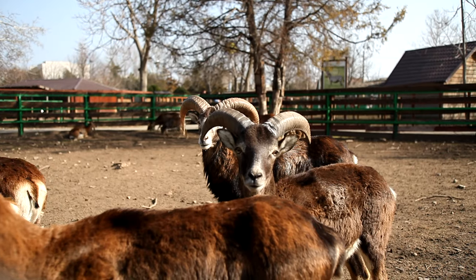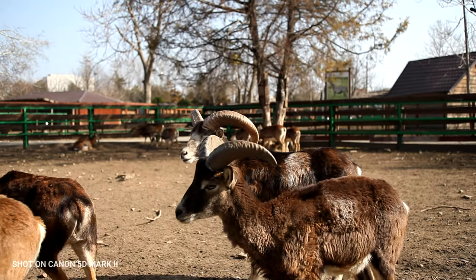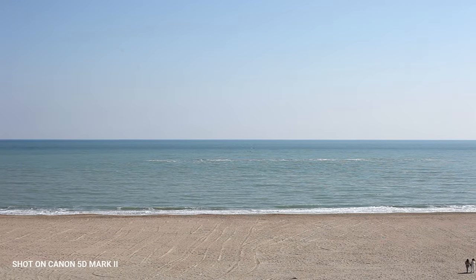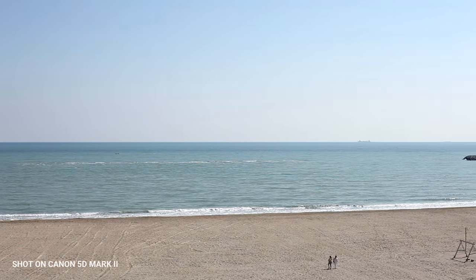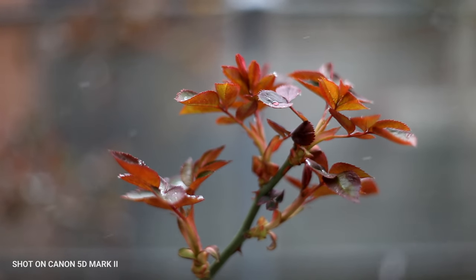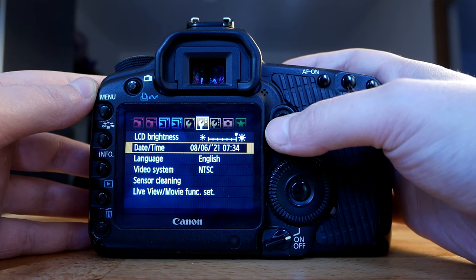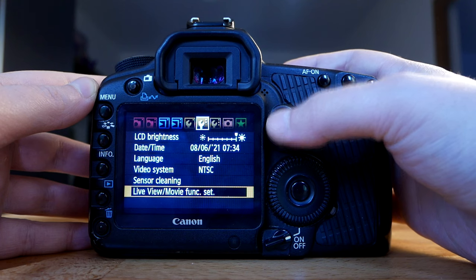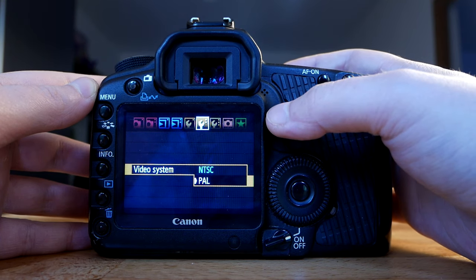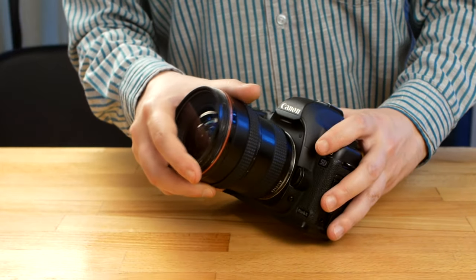But what put the 5D Mark II in the middle of attention back in the day is its feature of recording videos. The first DSLR title for recording videos belongs to the Nikon D90, being the first DSLR which recorded videos at 720p with 24 frames per second. Just a few months later, Canon released the 5D Mark II, which could record videos at 1080p with 30 frames per second. So the Canon 5D Mark II was the first DSLR camera which could record videos in full HD.